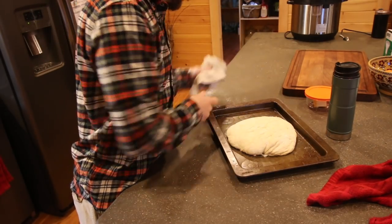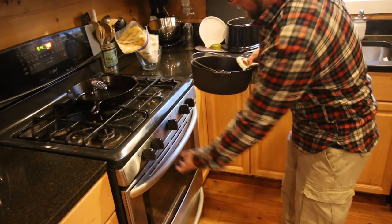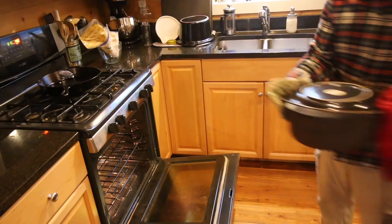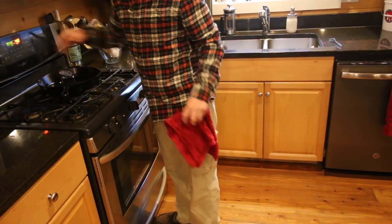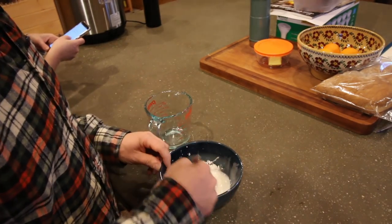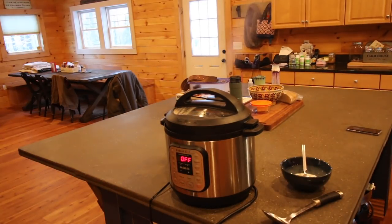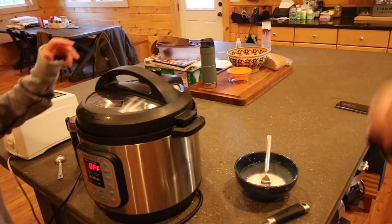Now that we let it rest for another hour and the oven's preheated, let's see how this recipe comes out. It does smell good, doesn't it?